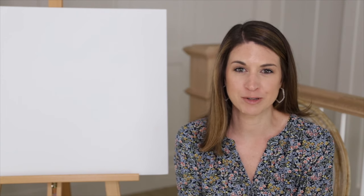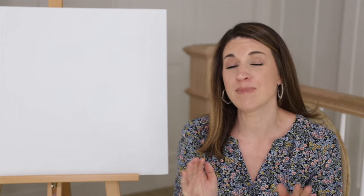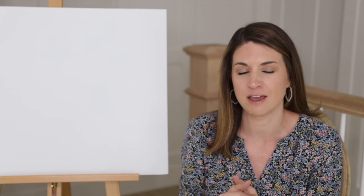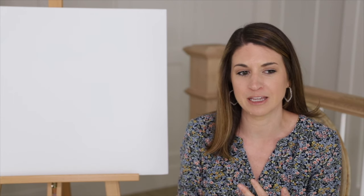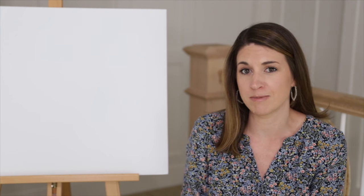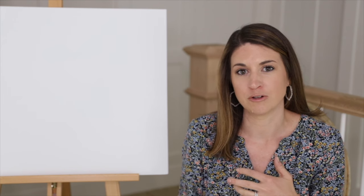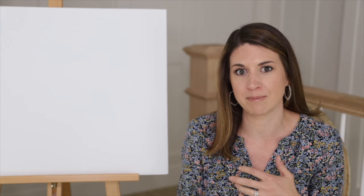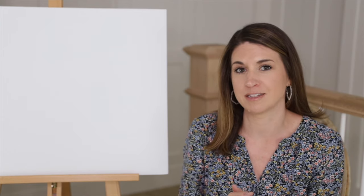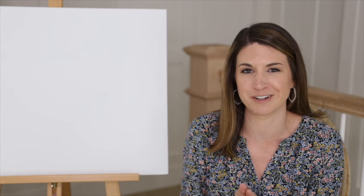I'm Ashley from HomeLikeYouMeanIt.com. I'm a true color expert and decorator, and today we're going to talk about the best paint colors for small bathrooms. I know those can be a little bit tricky and can feel a little crowded, so we'll talk about my best paint colors for small bathrooms. I'm also going to give you tips on how to choose the right paint color for bathrooms, taking into consideration your finishes, countertops, cabinets, tile, and more. And then I'm going to give you the number one best tip on how to make any small bathroom look much, much bigger, so stick around.